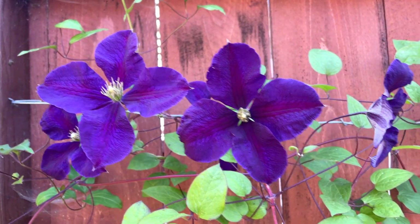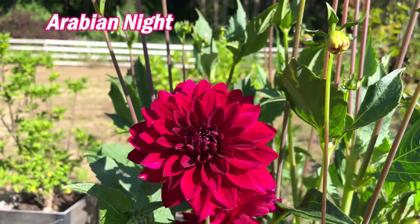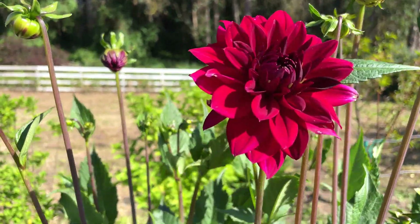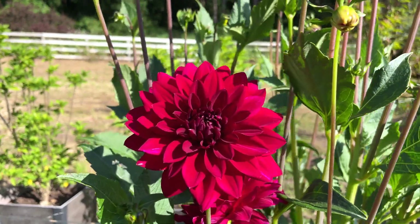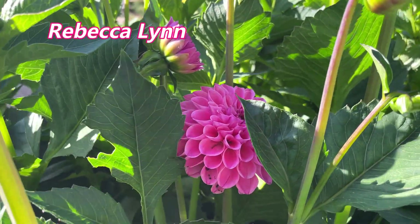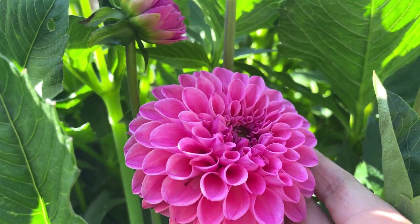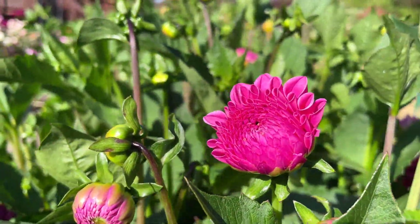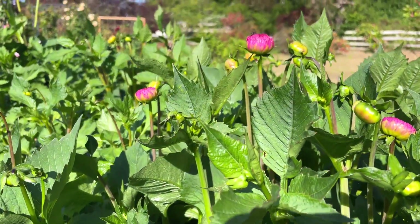This is the first of my dahlias that started to bloom — I will put up the name on this dahlia. Look how beautiful this is. And then I have another dahlia that just started blooming — cute little flower here, it's got a lot more buds that will be coming. I'm going to be giving you updates on my dahlias also.